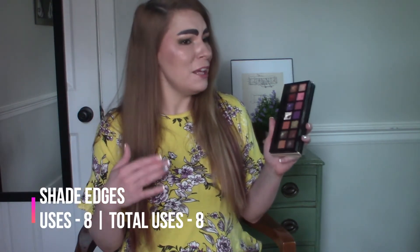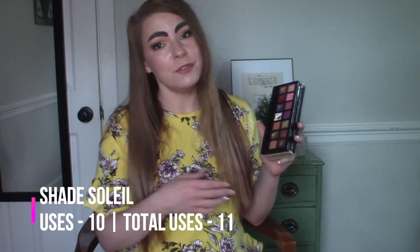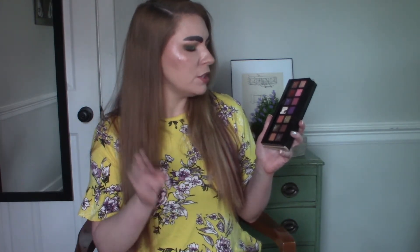The last shade I ended up hitting pan on — just yesterday or the day before — is Soleil. I've used it predominantly as an inner corner highlight just every time I do my makeup. I didn't really like Soleil as an all-over lid shade; it just wasn't as impactful as I personally wanted. But it did make a really pretty inner corner highlight. I have managed to use all the other shades in this palette the requisite three times if not more. The breakdown is in the description box.